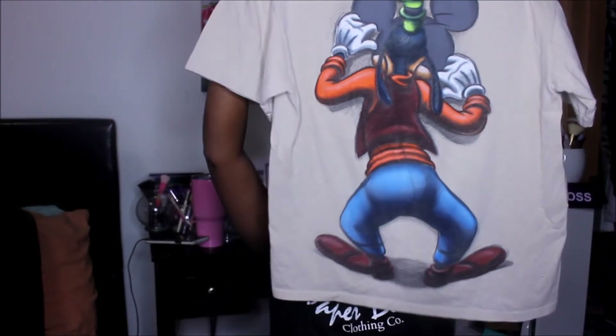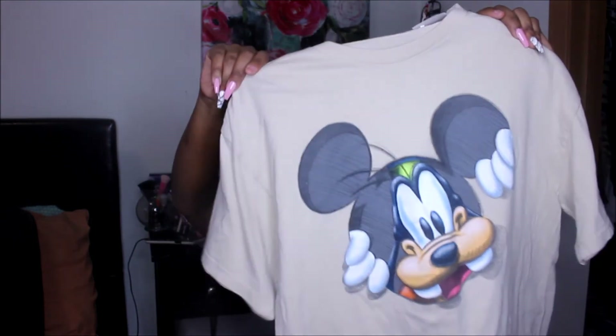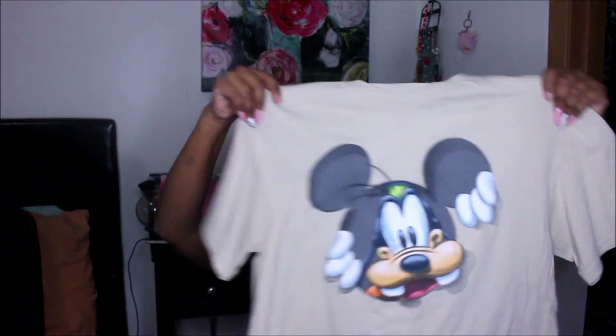Last but not least, I found a Goofy top — it has his body on the back, peeping through a little hole. This was $3.99 with 75% off. What's funny is I saw this top last week but yellow tags weren't on sale then, so I'm surprised it was still there. It's a size large and I'm going to keep this one — lately character tops and fun tops have kind of been my style.